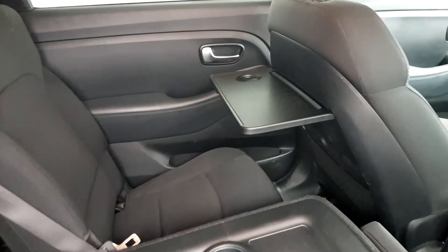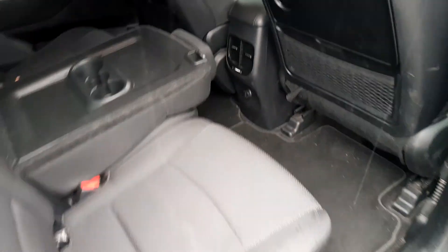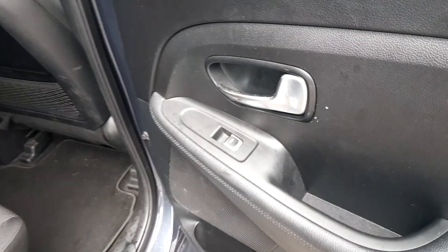Two back seats with storage on the side. Room in the back — it has folding tables from the front seat, air conditioning, storage and also electric windows.